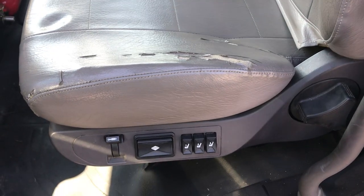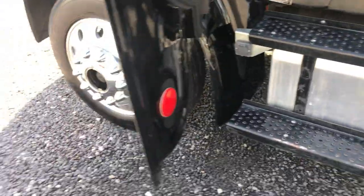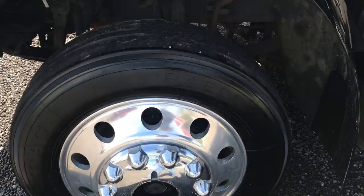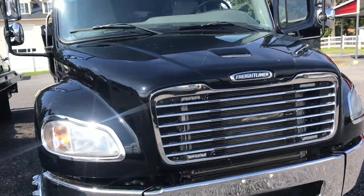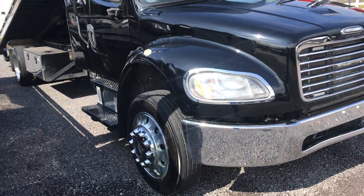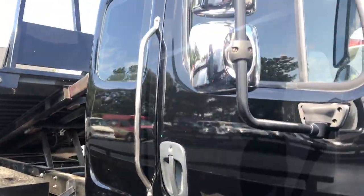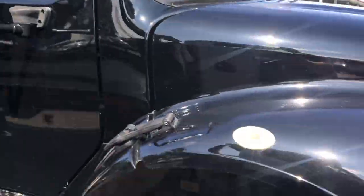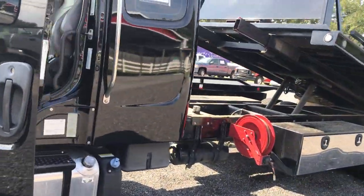A little bit of seat wear right on the edge. Fires right up. Aluminum tank. This truck has a Cummins engine, automatic transmission, and all the power options.